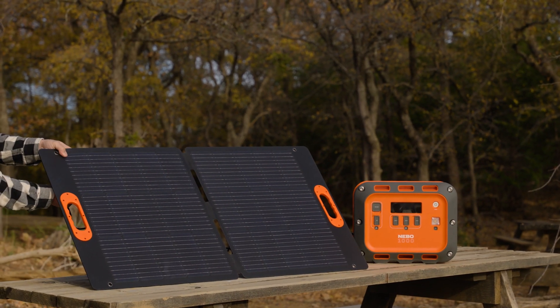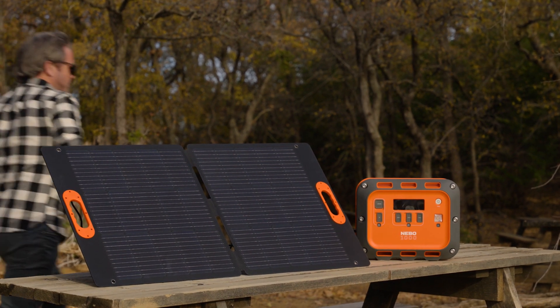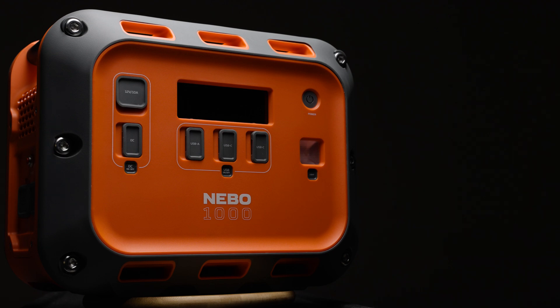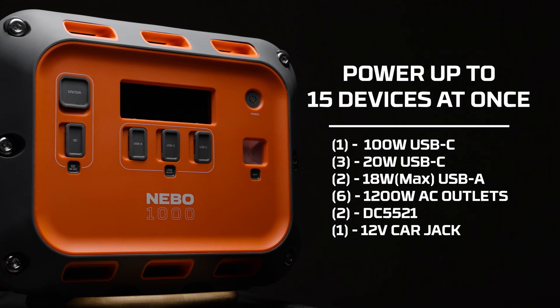You can also harness the free renewable energy of the sun with solar panels. This charging is perfect for camping, road trips, or emergency power outages. Portable power stations all strike a balance between power and portability. The Nebo Intrepid 1000 offers wide charging versatility in a relatively small package, which allows you to power up to 15 devices at once.